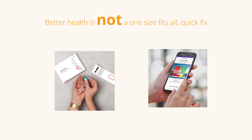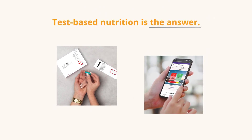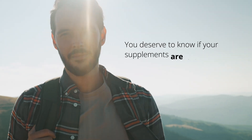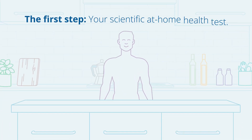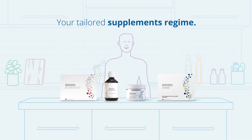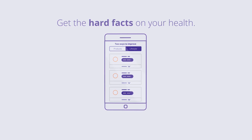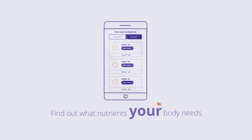Better health is not a one-size-fits-all quick fix. Test-based nutrition is the answer. You deserve to know if your supplements are doing their job. Our scientific at-home health test is the first step before starting your tailored supplements regime. You get the hard facts on the current state of your health and can make an informed decision on what nutrients your body needs.